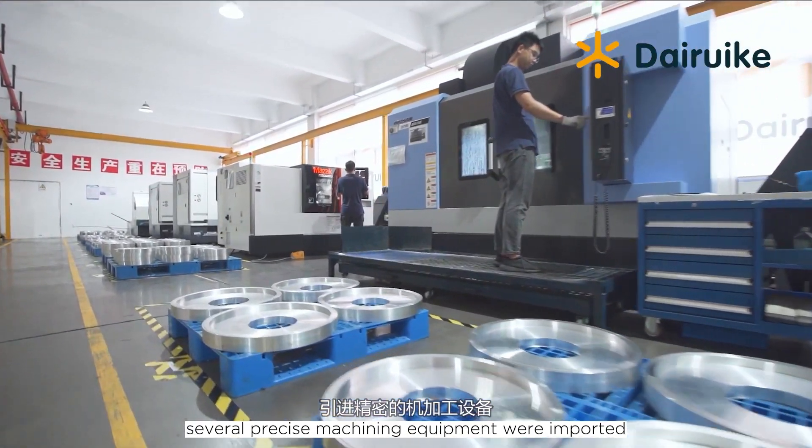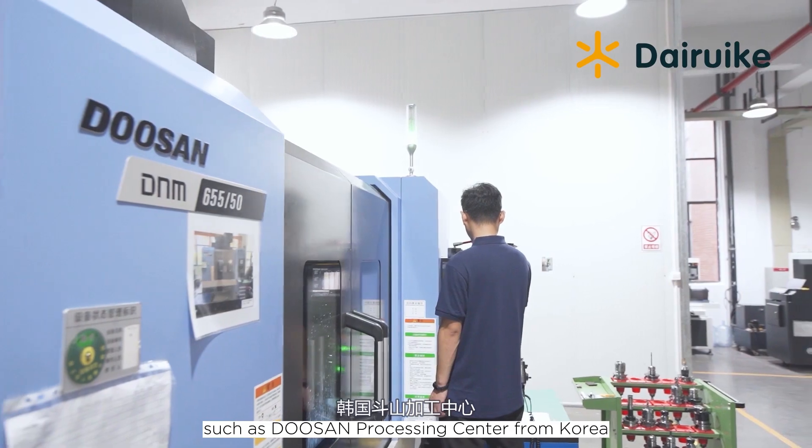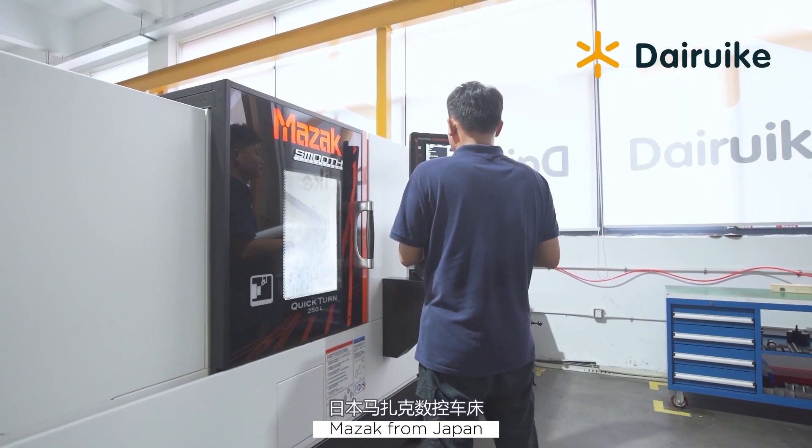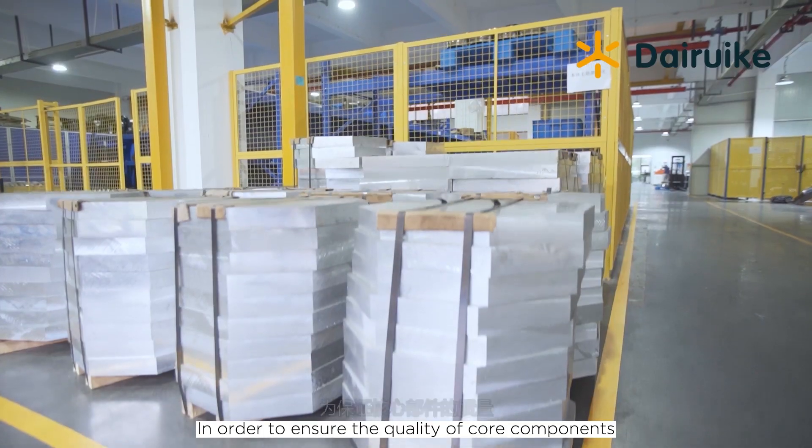Daruk Technology has been enhancing independent processing capabilities since the beginning. Several precise machining equipment were imported, such as the Doosan Processing Center from Korea, Haas Processing Center from the USA, and Mozak from Japan, in order to ensure the quality of core components.